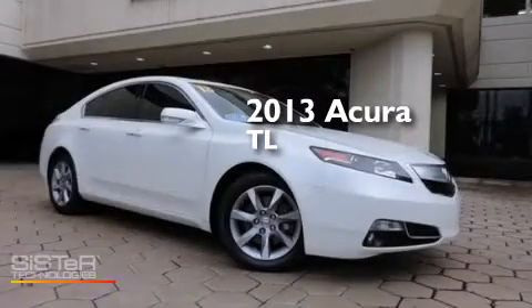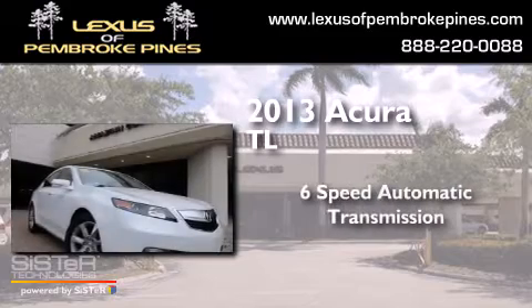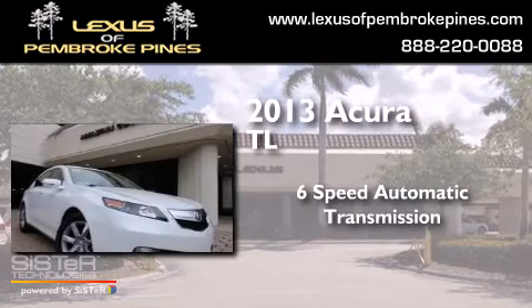This is a 2013 Acura TL. This car has a six-speed automatic transmission and a 3.5-liter V6.